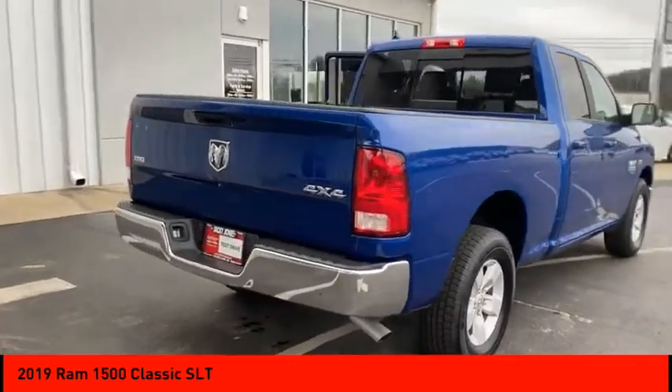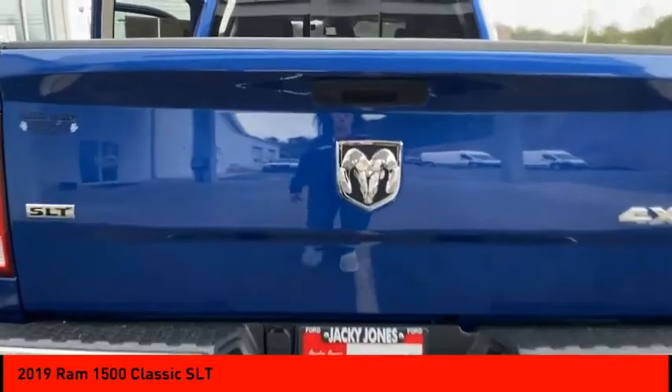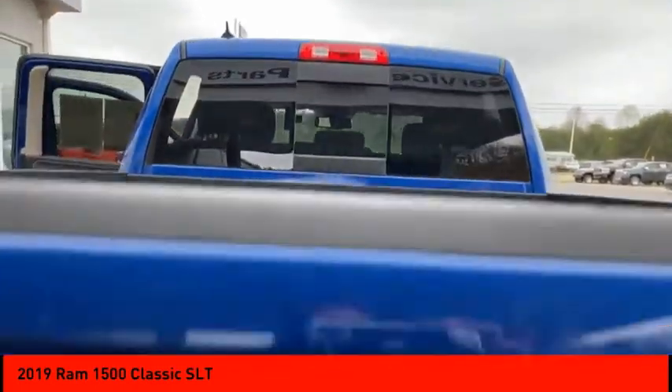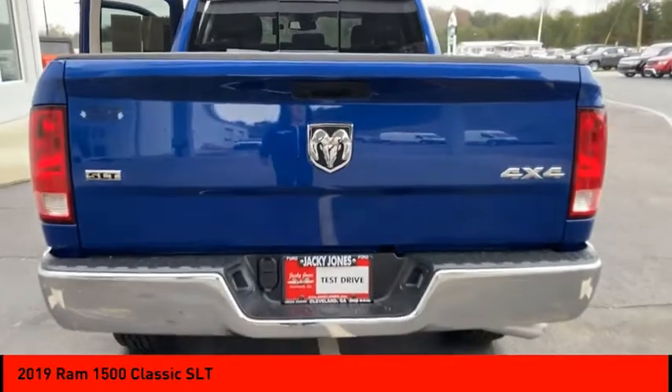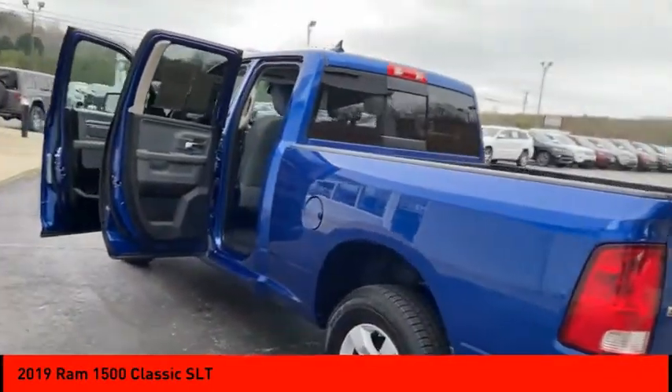Here are some of this vehicle's great options: sliding rear window, 4-wheel drive, tire pressure monitor, electronic stability control, heated mirrors, alloy wheels, aluminum wheels, active grille shutters, brake assist, and traction control.